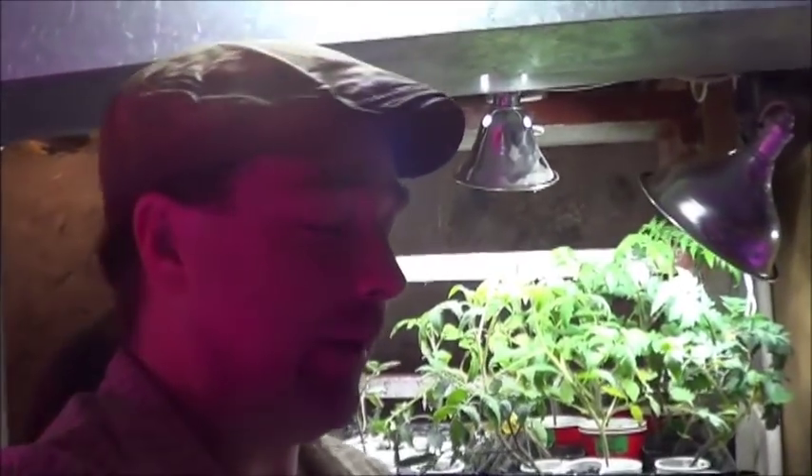Well, hello everybody. Welcome back down into the dungeon for another weekly episode of Lord of the Aphids with JT Bear.